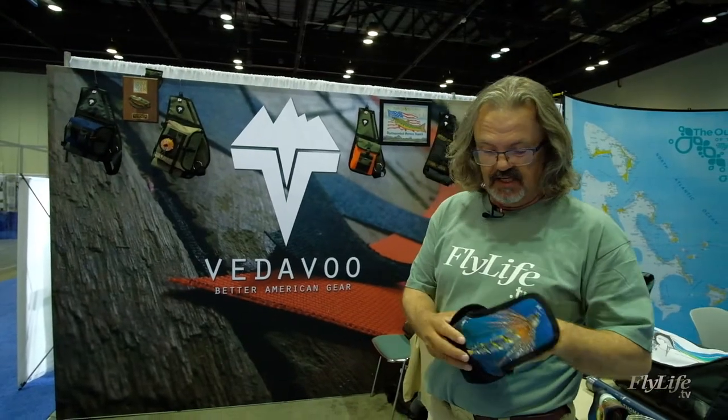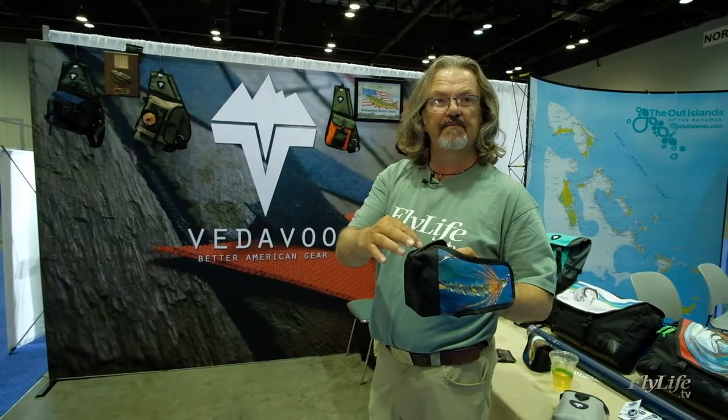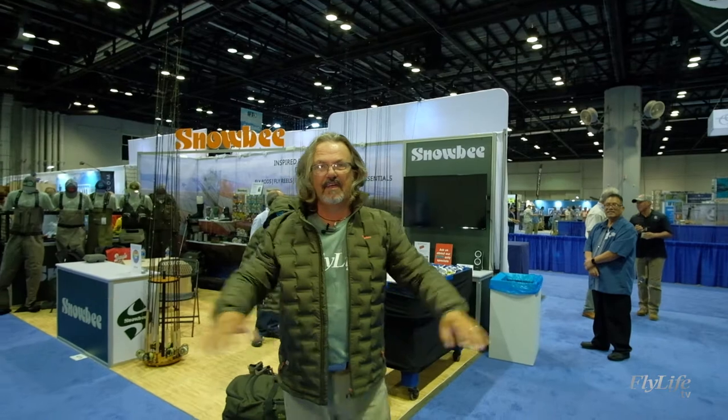One of the features I really like — and it's got some cool art from a buddy, Paul Puckett — is this little reel cover. It's got a groove here so when the fly line comes out, it's not going to kink. This thing is going to keep you nice and toasty even in an American winter.